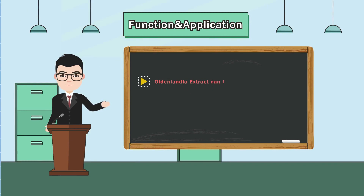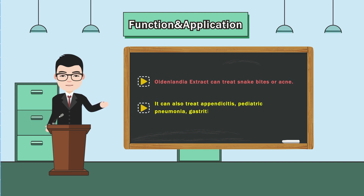Oldenlandia extract can treat snake bites and apnea. It can also treat appendicitis, pediatric pneumonia, gastritis, hepatitis, and more.